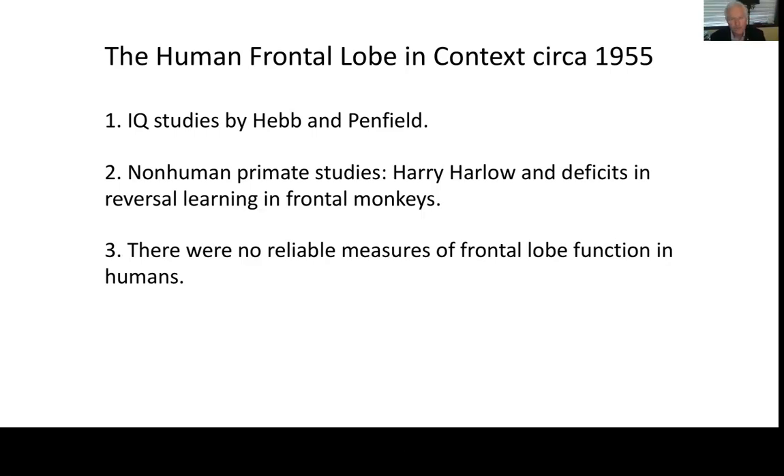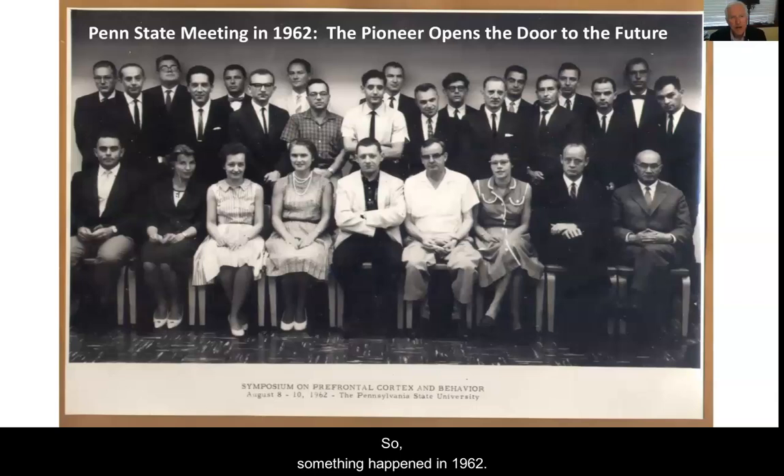There wasn't much known. Something happened in 1962: Mike Warren organized a meeting at Penn State, where the pioneer Brenda opened the door, in my view, to the future of our understanding of frontal lobes in humans. This is Brenda in 1962. This is Mike Warren, who was my PhD advisor. This was Harry Harlow, who did those first dorsolateral prefrontal lesions in monkeys — he also was Mike's supervisor — Mort Mishkin and Lucas Teuber. I mentioned them because they became really monumental figures in our understanding of frontal lobe function.